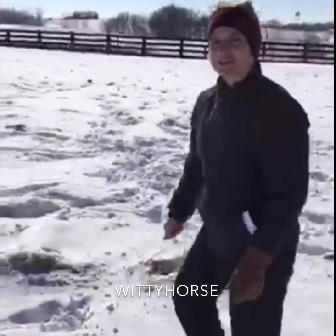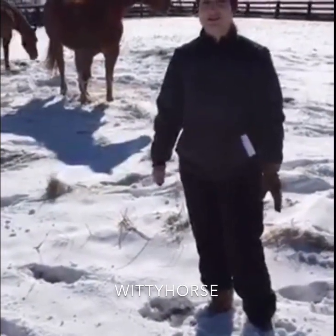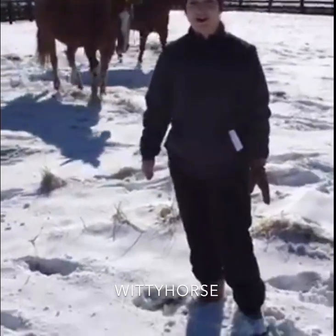We want to thank you for joining us for this episode of The Winning Horse, where we love sharing real experiences about horses. Join us at wittyhorse.com.